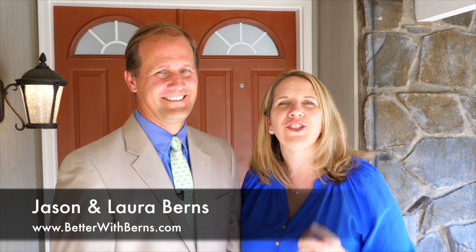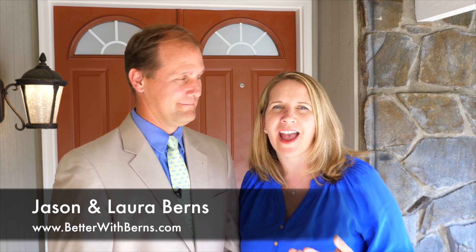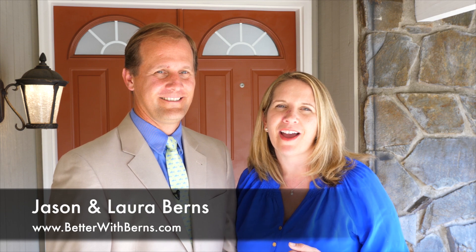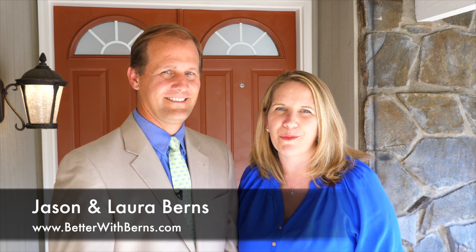For questions about this property or the neighborhood, feel free to check out our blog post on our Pinterest account or see it on our website at www.betterwithburns.com. You can also contact us and see all publications about this property and our other listings on our Facebook account, the Burns Team, and on our Twitter posting.